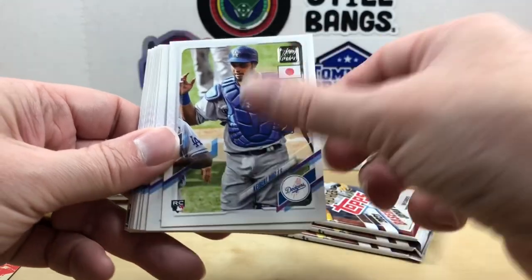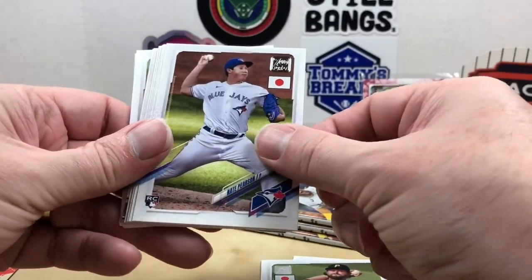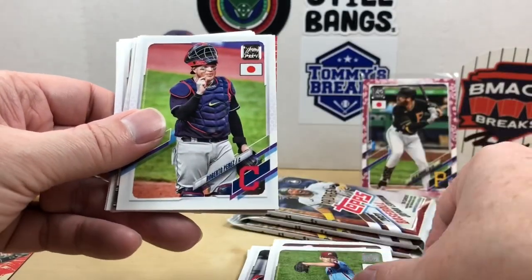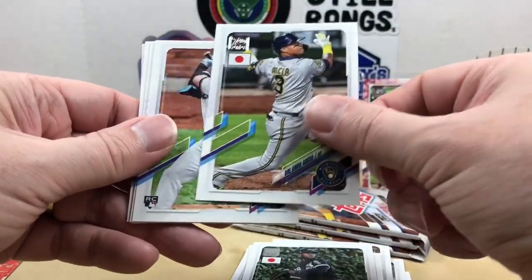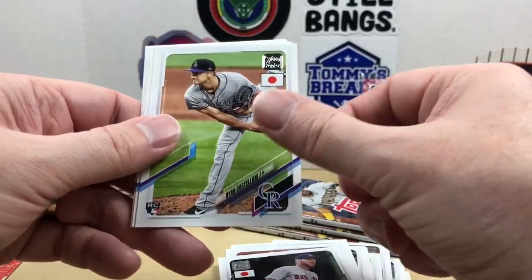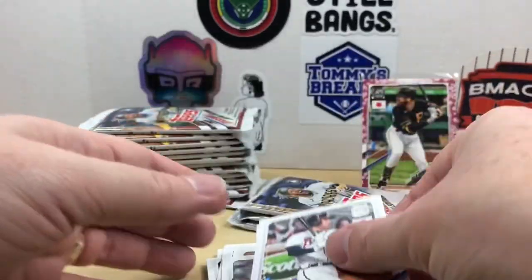Next two packs: Keibert Ruiz, Shogo — not with the Reds anymore but I'll still take that one — Ryan Jeffers, JT Brubaker, Nate Pearson, Kyle Hendricks, Goldschmidt, Spencer Howard, Roberto Perez. There's a Baseball in Japan Jorge Posada insert — so three of those inserts so far. Eloy, Robert, Marcelino, nice Joey Bart rookie, Chris Sale, Ryan Castellani, Paredes, Stanton, Shane McClanahan, and Freddie Freeman.